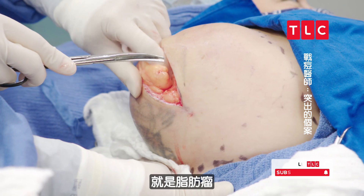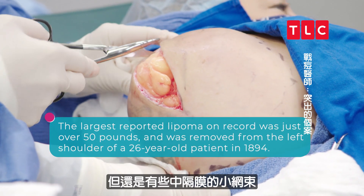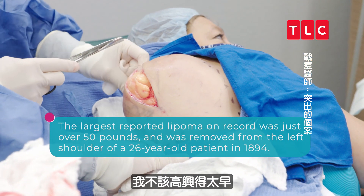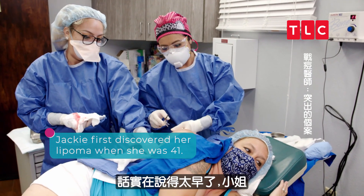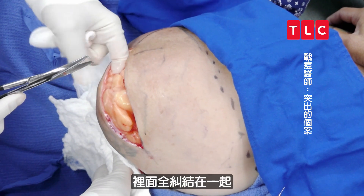It's a lipoma — so far this looks good, that's what I like to hear. There are these septations, these little nets that it's in, so I shouldn't get too ahead of myself. I can feel all these little net-like things.